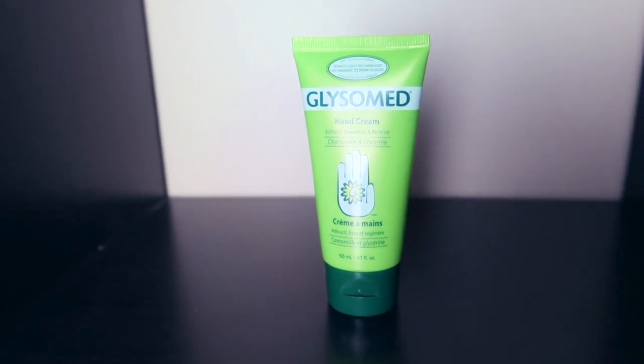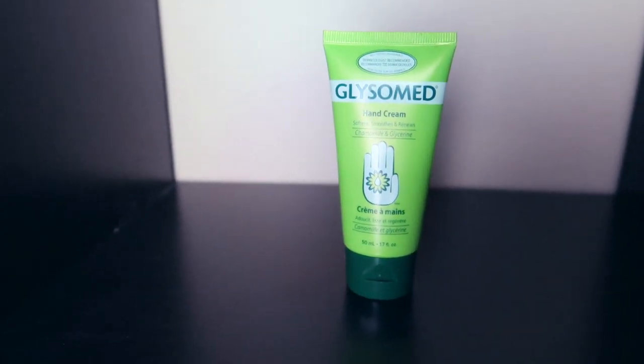The next one is this middle mesh pocket — very easy to open, just zip it out and voilà. What I have in here is a Glysomed hand cream. I cannot go anywhere without a hand cream — I live by this product. I've been using this for a long time. I buy it everywhere I go; I have one in my office, one in my room, one in my toiletry kit, and one in my car.